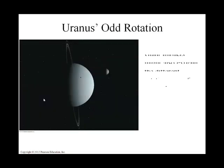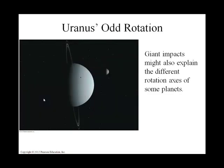Uranus's odd rotation again has to do with leftovers roaming the solar system early in its history. We think Uranus got hit very hard and got tilted on its axis because of that whack.